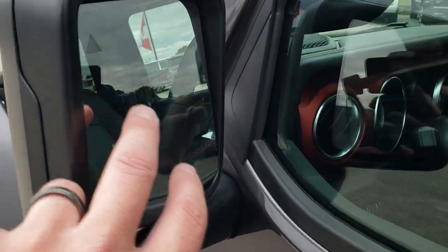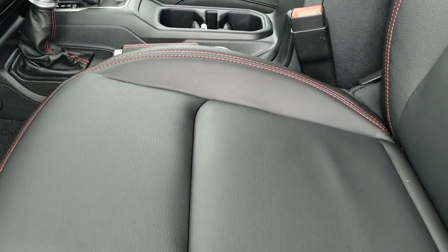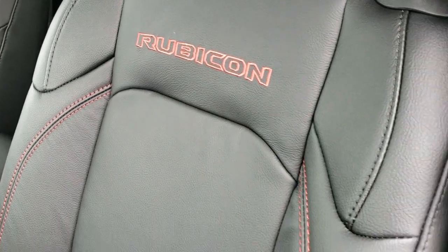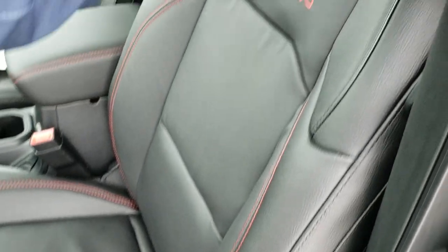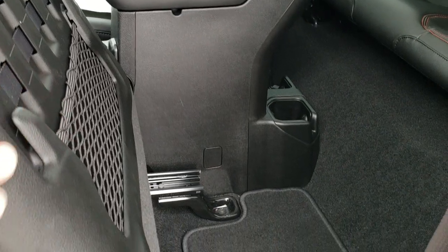On these mirrors, you have blind spot monitoring, and they are heated and power. Inside, those leather trimmed bucket seats look really good with the red stitching. You also get the red stitching on the Rubicon on the backrest. There's a driver seat height adjuster, and both front seats are heated. To get to the back, there's a handle right here — it'll fold forward and then slide.